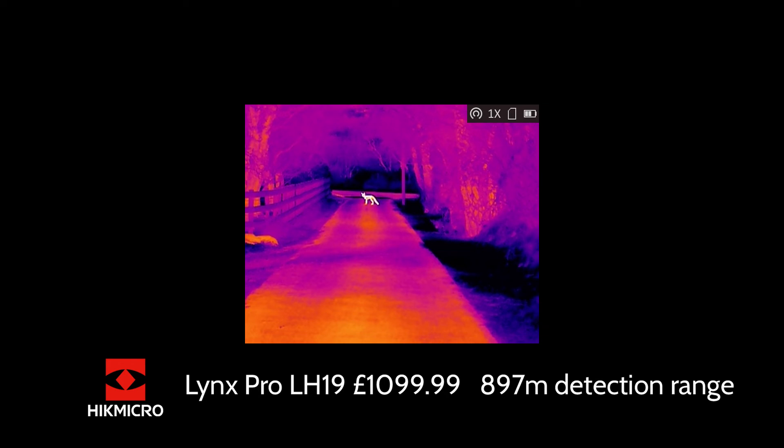Going up a model, we have the Lynx Pro LH25 — Ashley didn't have that one, but it's £1,299. It has the same sensor as the LH19 but a detection range of 1,180 metres, and that's getting into much better performance for longer-range work.